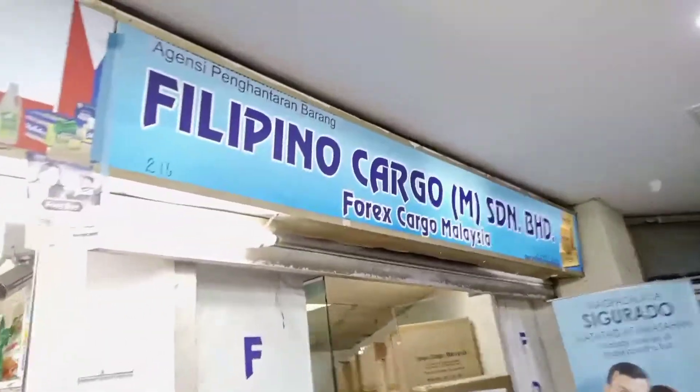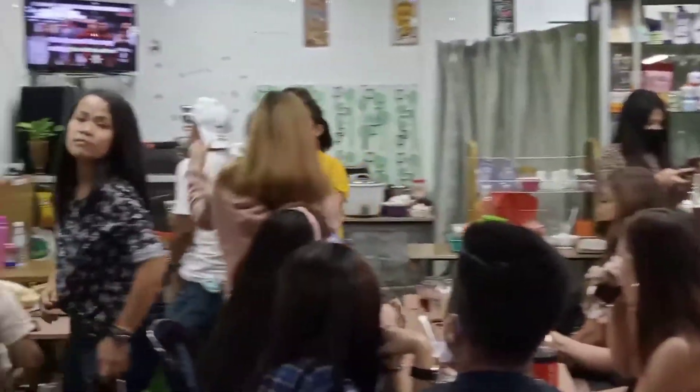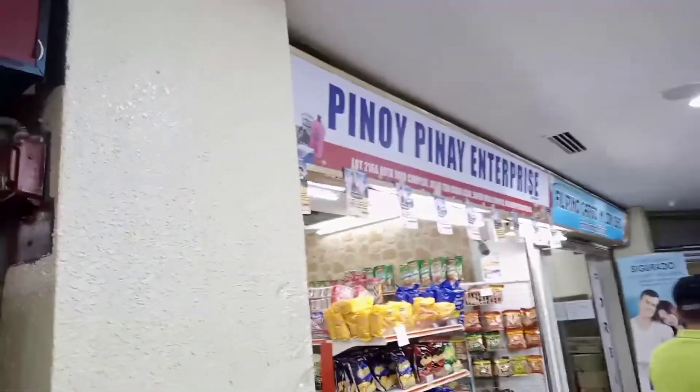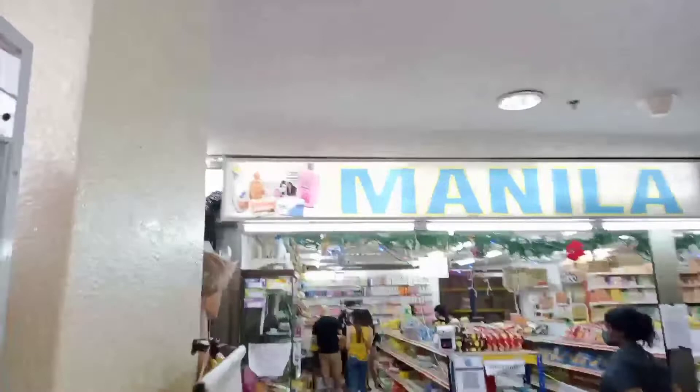You can see the Filipino cargo shop here. And look at this restaurant — they even have karaoke inside, with music and dancing. Here are some local Filipino foods. There are so many Filipino workers here. And see another shop — 'Pinoy Pinoy Enterprises.' You see another lot of money changers, and they specifically printed their Philippine exchange rates. And here is another Manila Mart.